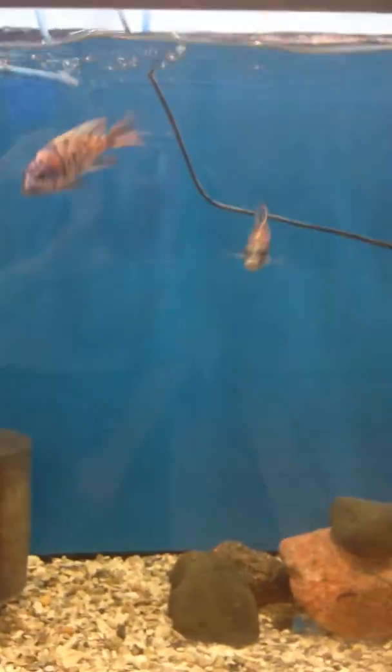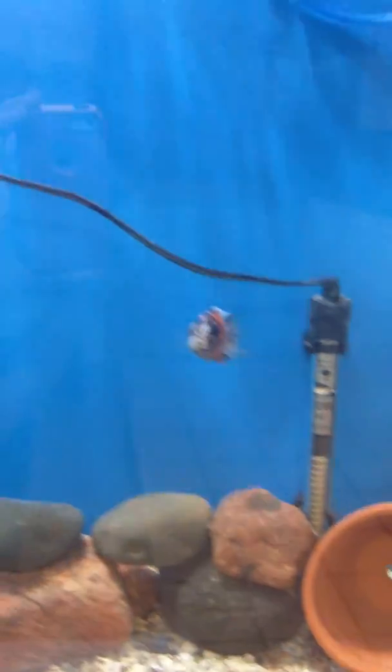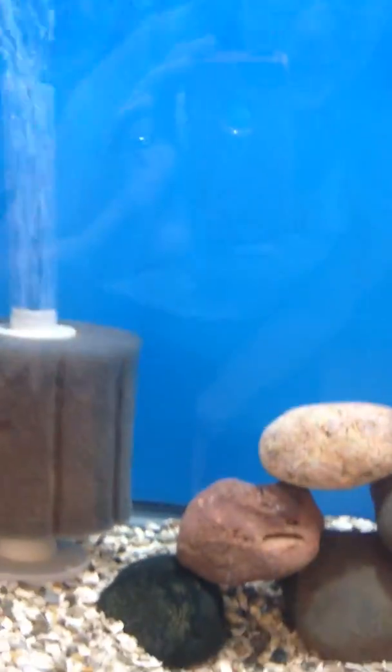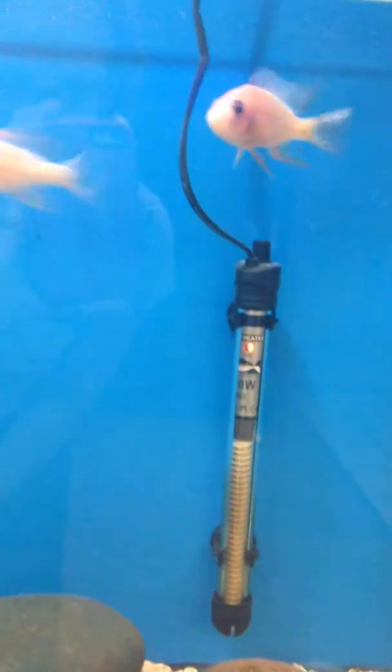Down here we have some OB peacocks with some bright colored males. Over here we have a male dragon blood peacock with some female albino strawberry peacocks.